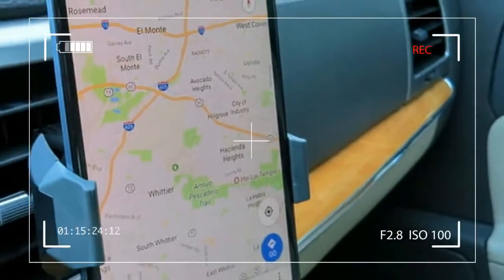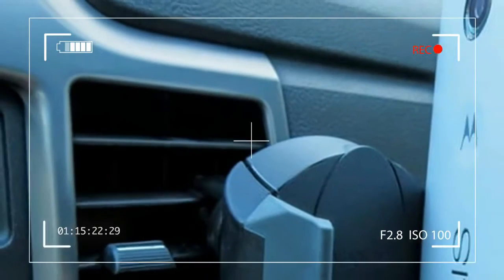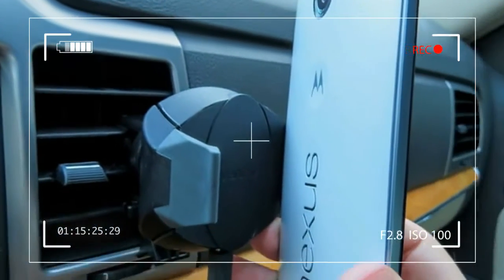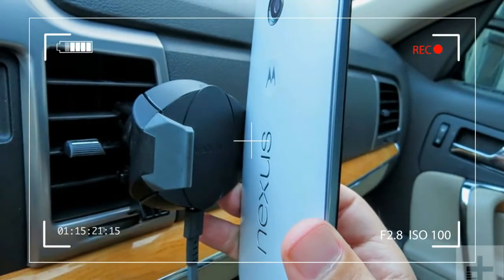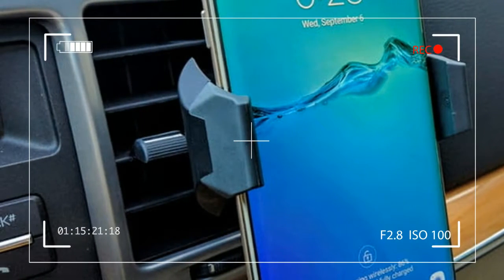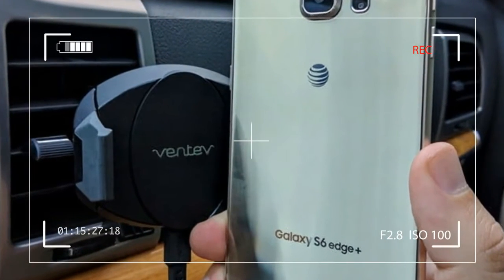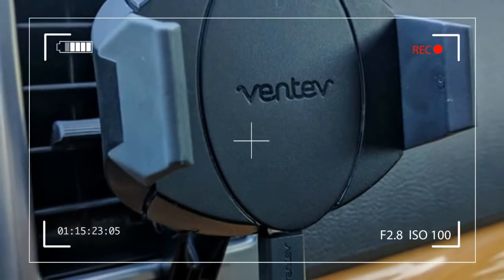We all understand the fear of approaching a crucial navigation point in your drive only to find your smartphone sitting at a 10% battery charge. You then frantically search the cabin for your phone charger, then fumble to plug it in and reattach the phone mount, left with hopes that there is a wireless charging phone mount.